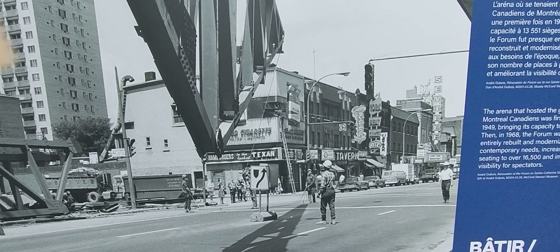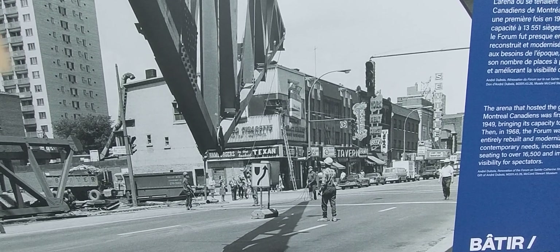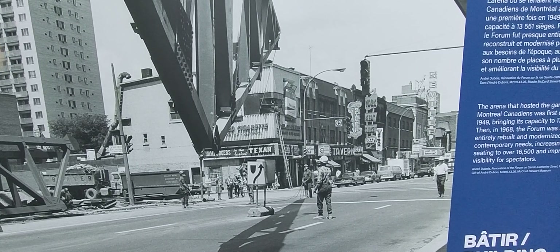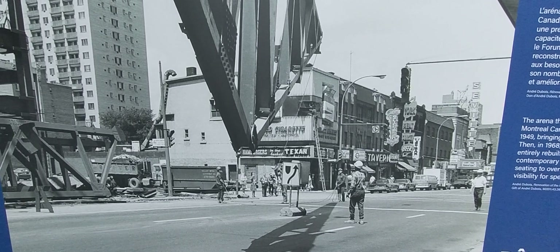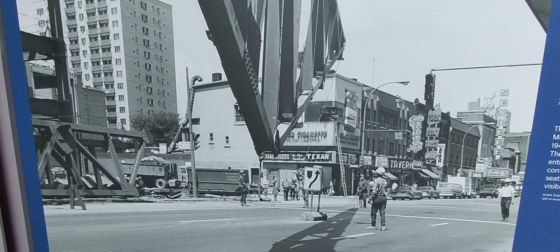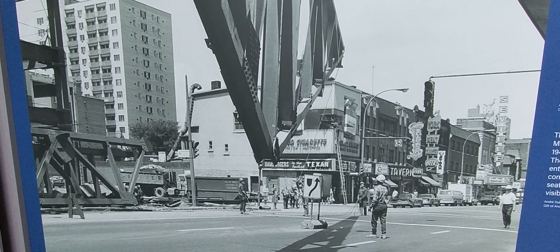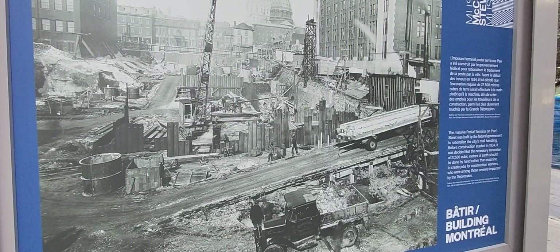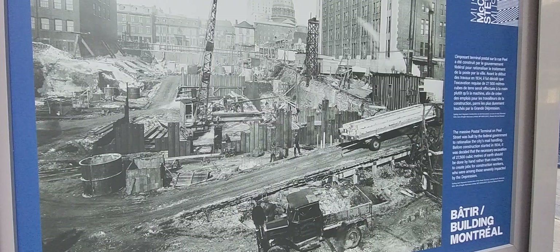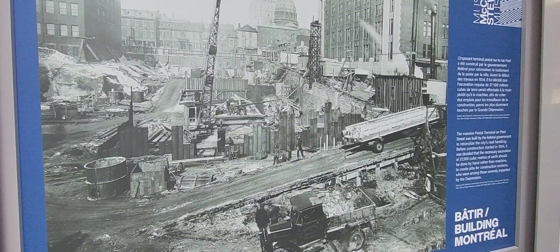The original Forum de Montréal was built in 1924, then expanded in 1949 to a capacity of 13,551 seats. In 1968, the Forum was almost entirely rebuilt and modernized to suit contemporary needs. It is located at Atwater and Saint-Catherine.